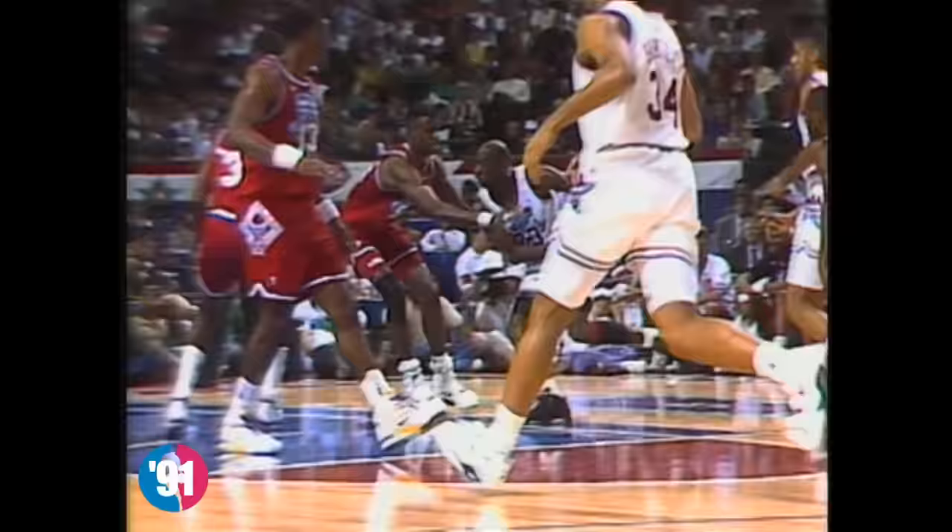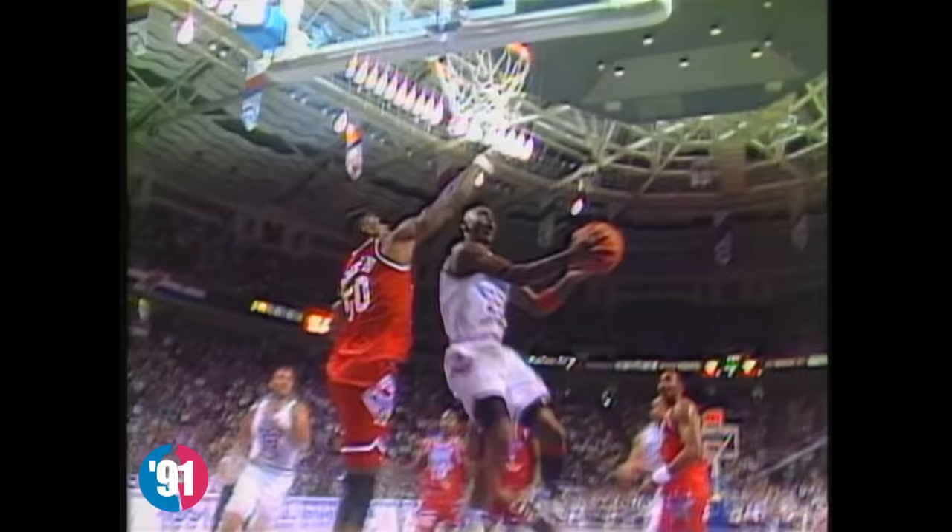It looks so easy with him. That was one of your best moves, wasn't it? That does not look easy to any mortal. I thought he was going to shoot it with his left hand. Leading the league in scoring at 30.8, in pursuit of his fifth consecutive league scoring championship. Because of the limited amount of practice time, you'll see the one or two set plays that the coaches have put in.